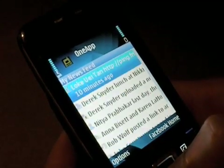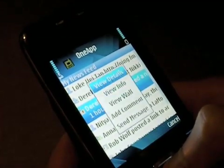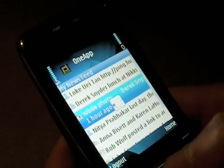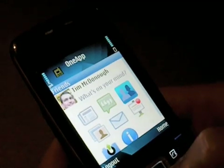Here's my news feed. You can see what my friends are up to, and if I wanted to dive in and see what Derek was doing, I could look at his details, see his wall, add a comment. I can check my wall, find my friends, and contact them directly.